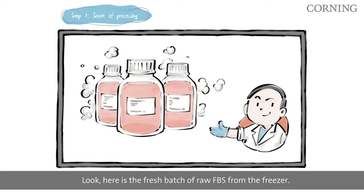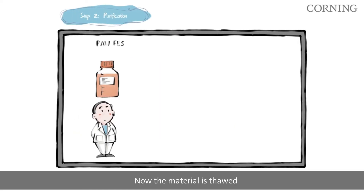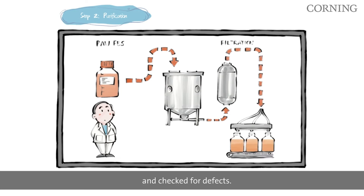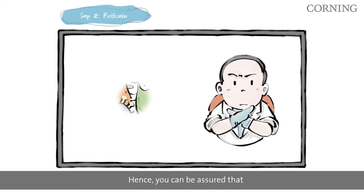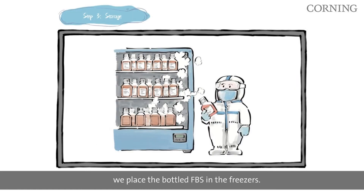Here is the fresh batch of raw FBS from the freezer. The material is thawed and then filtered through a series of 0.1 micrometer filters. Subsequently, the bottles are labeled and checked for defects. All materials in contact with serum are single-use only, ensuring minimal risk of cross-contamination.